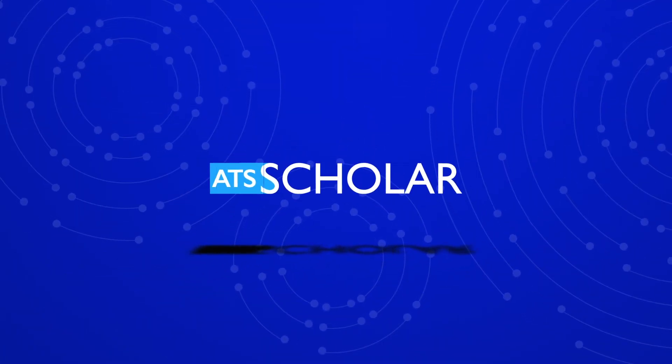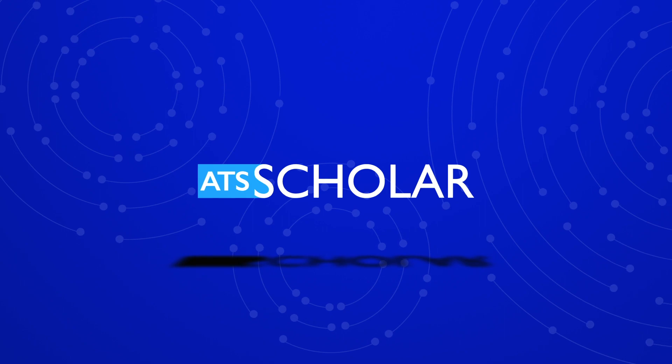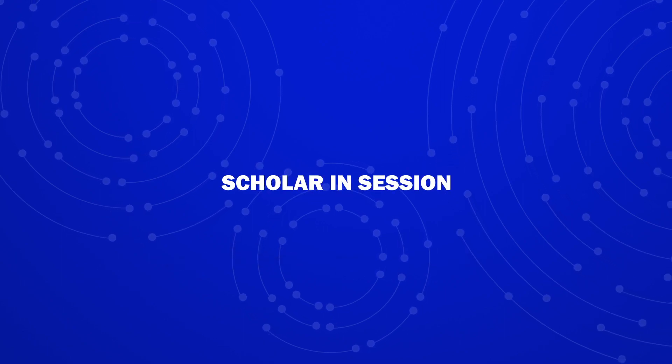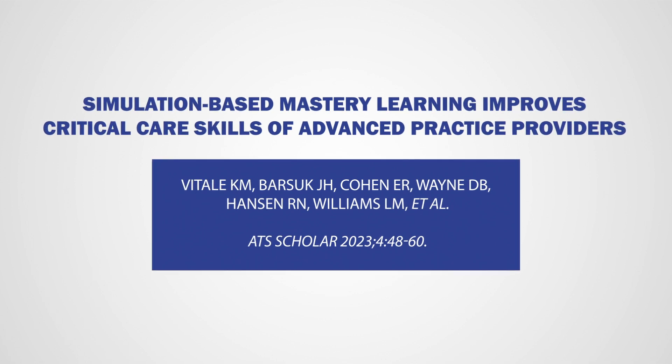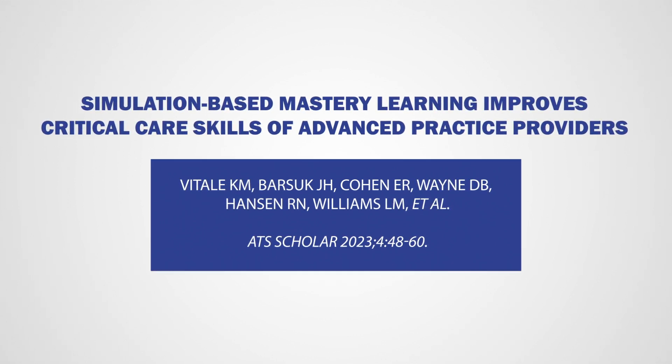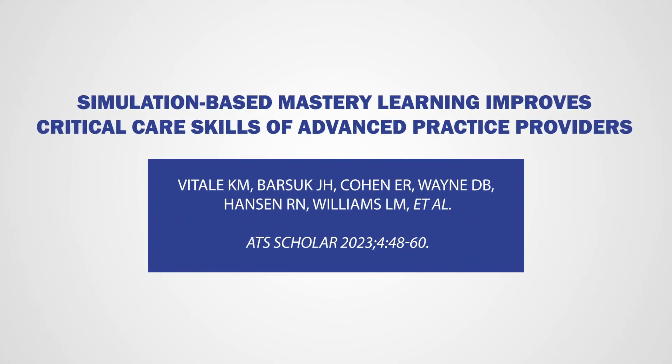Welcome to Scholar in Session. Our video will look at an important paper in the journal ATS Scholar. Here we discuss the paper, Simulation-based Mastery Learning Improves Critical Care Skills of Advanced Practice Providers, by researchers from Northwestern University and Northwestern Medical Group.